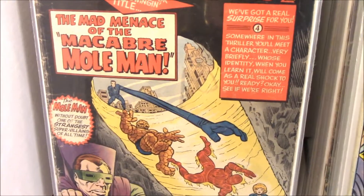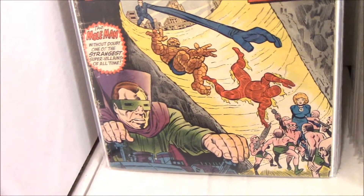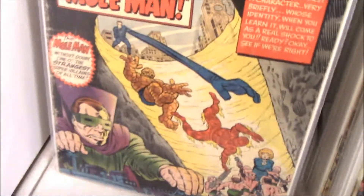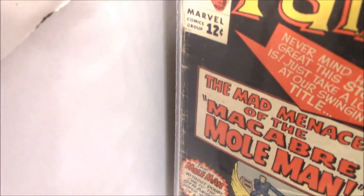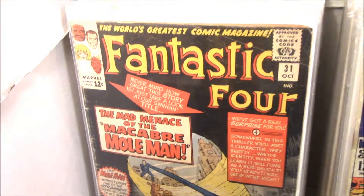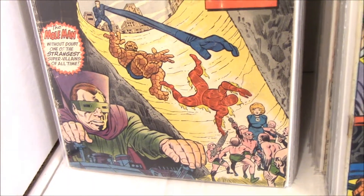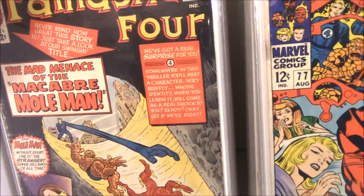Number 31 has a really cool Mole Man cover. He's a very early villain. It's a reader - you can see the spine's got some stuff going on - but still really cool. Good to have, I'm really happy to have that.